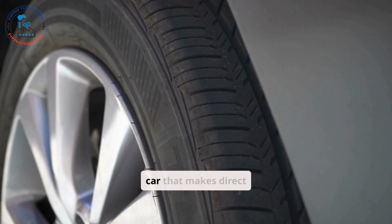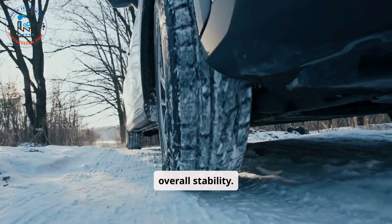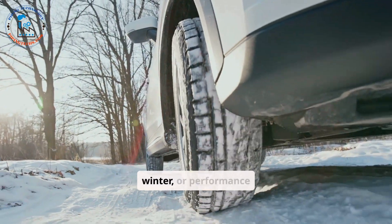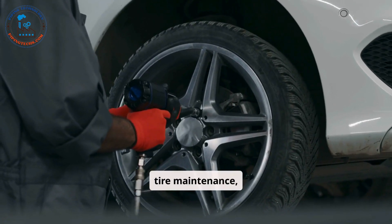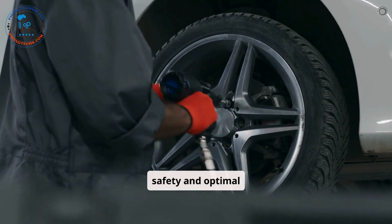Tires are the only part of the car that makes direct contact with the road, making them crucial for traction, braking, and overall stability. Different types of tires are designed for various conditions, such as all-season, winter, or performance tires. Proper tire maintenance, including checking air pressure, alignment, and tread depth, is essential to ensure safety and optimal performance.